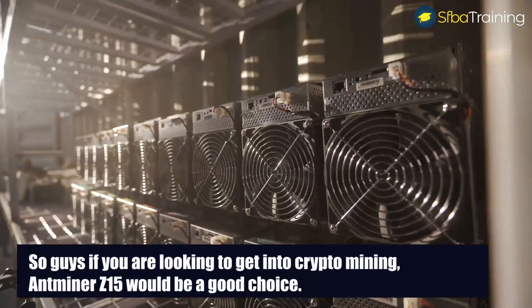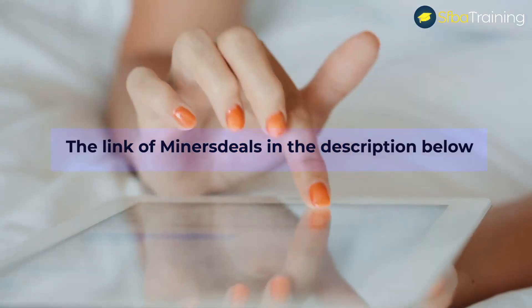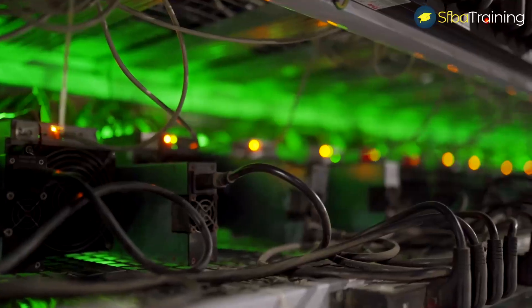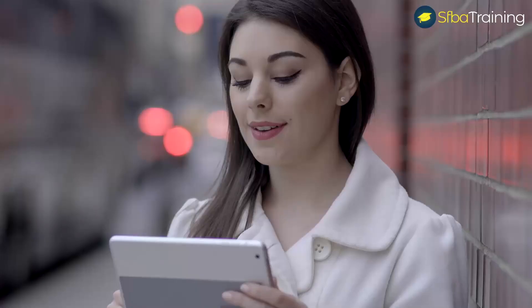So guys, if you're looking to get into crypto mining, Antminer Z15 would be a good choice. I've placed the link of Miner's Deals in the description below, which is one of the most reliable sources to buy crypto miners at the moment. Give us a thumbs up and show your support in the comment section below. We'll see you in the next video.